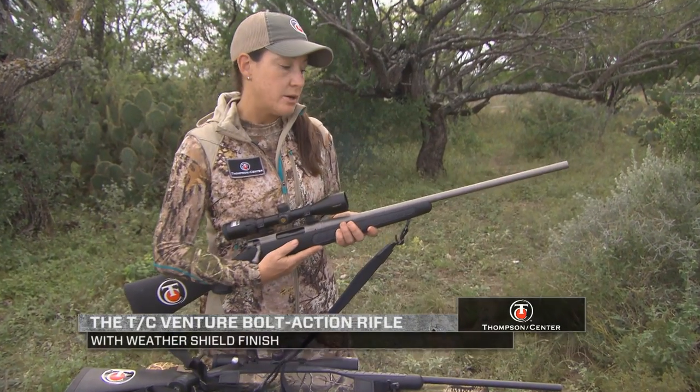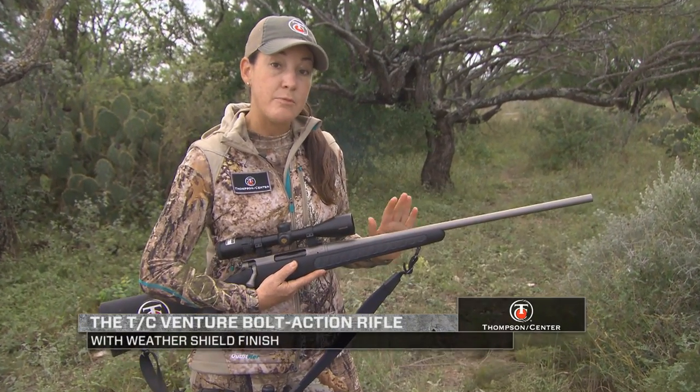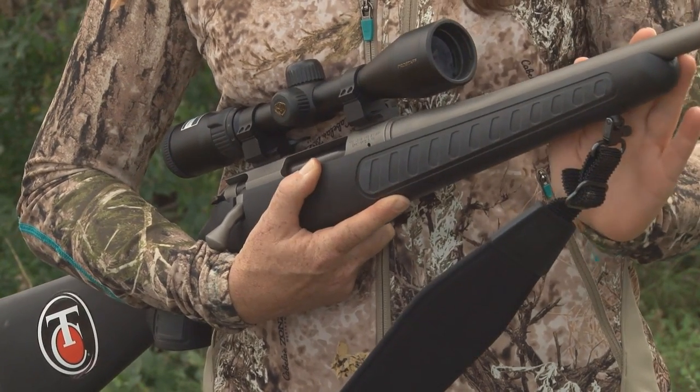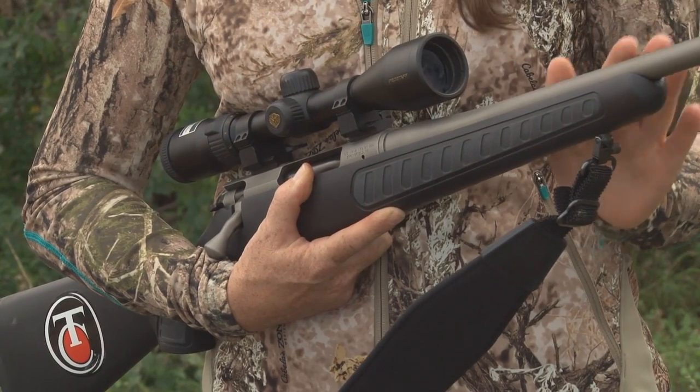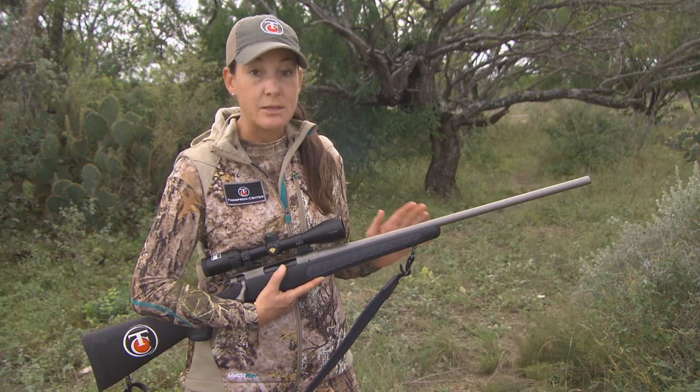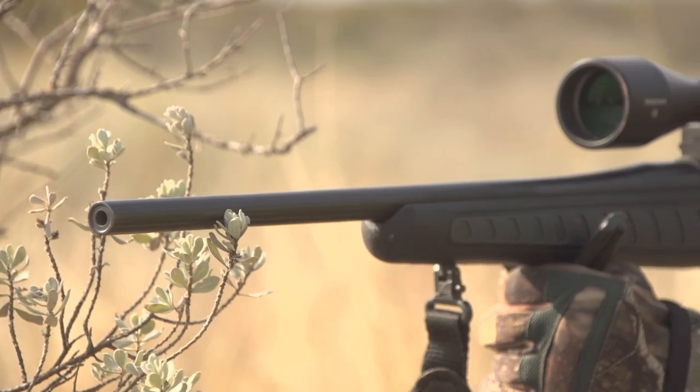Some of the features of this gun are that it's pillar bedded and has a free float barrel. It also comes with the 5R rifling from Thompson Center. 5R rifling is great because it decreases the amount of fouling and bullet deformation and increases the longevity of the barrel and accuracy.